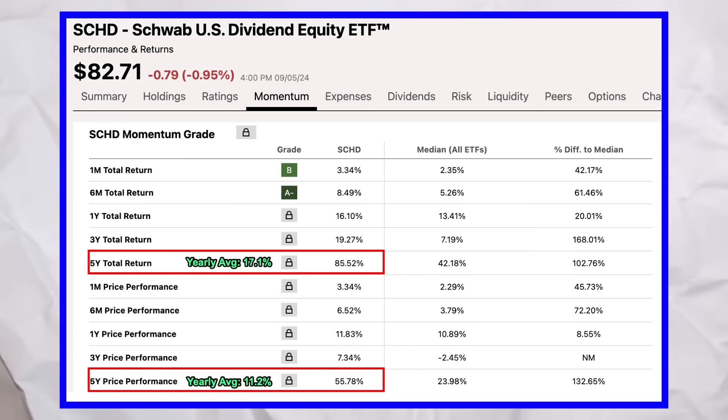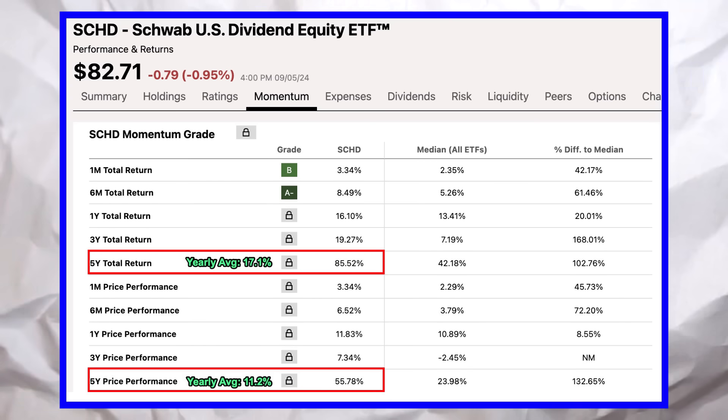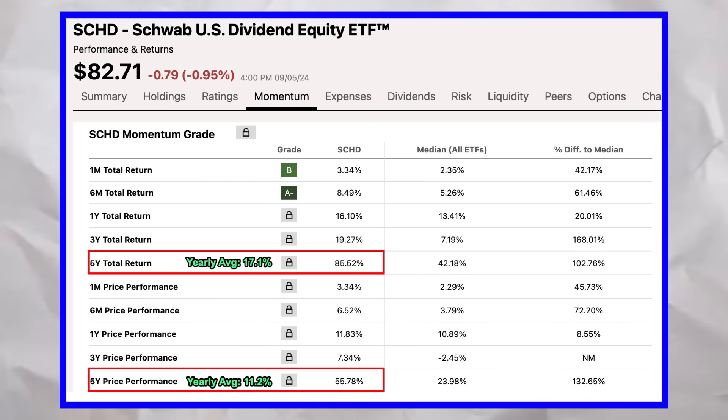Some of you are probably thinking: are these numbers even real? SCHD's lifetime average annual return is 15.5%. Over the last five years, the total return has been 17.1%, and without dividends it's 11.2%. Those are legit numbers — no fluff, just facts. These numbers are insane, and that's exactly why I've laid out every detail so you can see how to run the numbers yourself. All of this is based on real historical data from SCHD. No fluff, no hype — that's just the raw power of math. And even if you only hit 50% of these results, you're still walking away a millionaire.